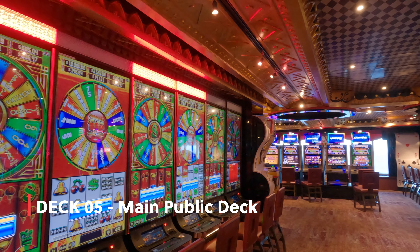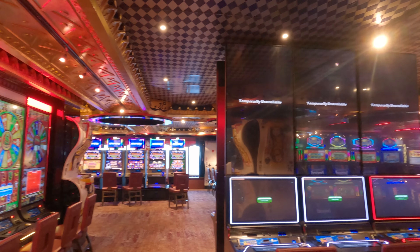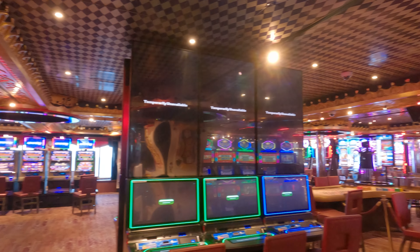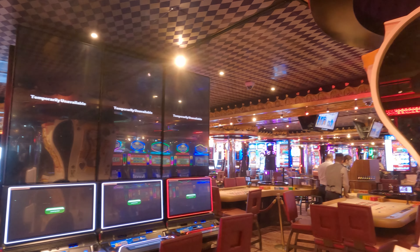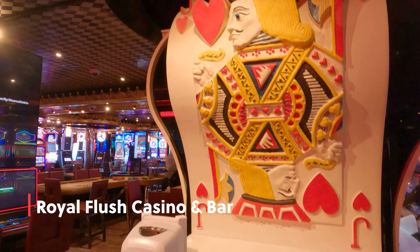Deck 5 is actually one of the main public decks on board Carnival Splendor. It contains lots of lounges and drink venues, as well as bars and cafes. The Royal Flush Casino of Carnival Splendor is massive, with plenty of gaming choices.